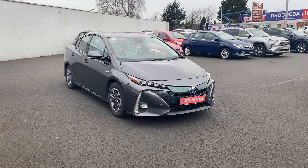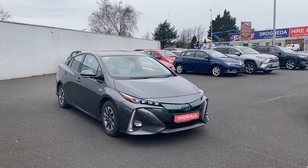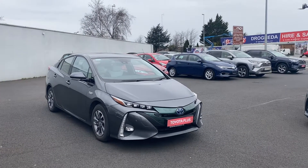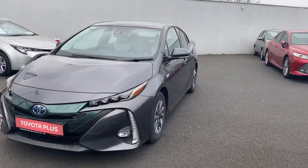Welcome to Toyota Long Mile. Here today in front of me is the 2018 Toyota Prius — this is the 1.8 plug-in hybrid. This car is finished in ash grey and comes with daytime running lights, front sensors, and Toyota Safety Sense.